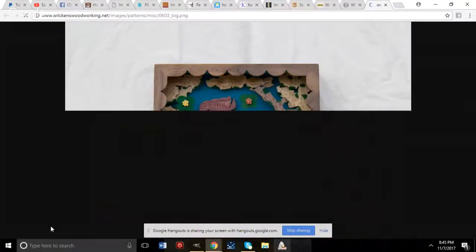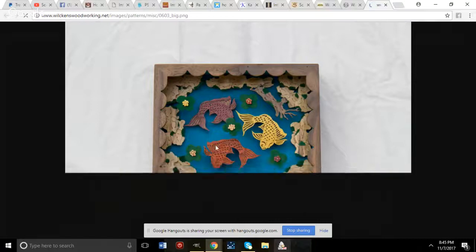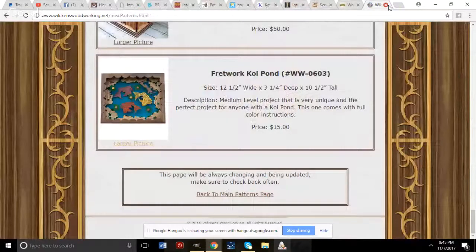Dan Wilkins also has a Japanese koi pond project — a really cool pattern the host saw in person at Iowa. You can build a complete Japanese koi pond with water. Check out his customer pics page to see finished examples of his designs.